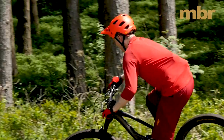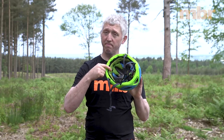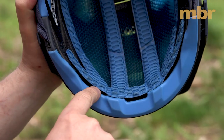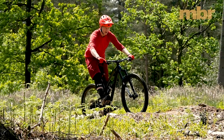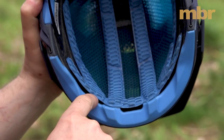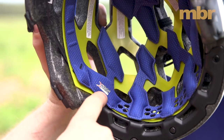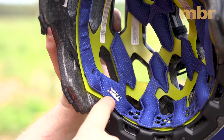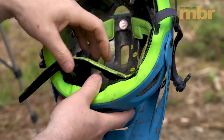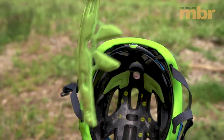All helmets have padding for comfort and to absorb sweat. The thicker the padding, the more sweat it will absorb, but to allow this to evaporate and help channel air over your scalp, a lot of new pads feature little channels and cutaways formed into the surface. Some pads are also impregnated with metallic particles to help reduce odour. When washing, a one-piece pad is better than lots of little pieces, which can easily get lost in the washing machine.